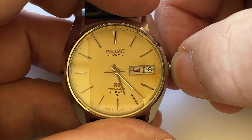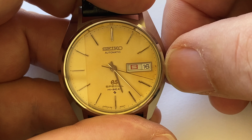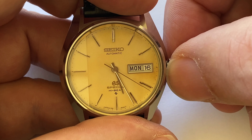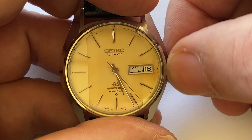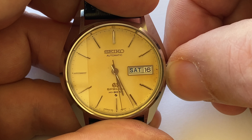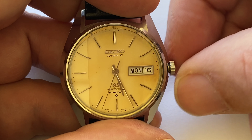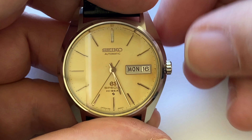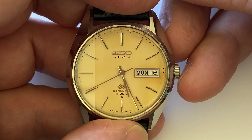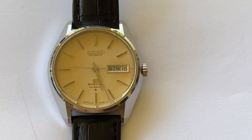It's quite nice because the weekdays are in black, then Saturday is in blue, and Sunday is in red — a nice little detail. There is one tiny spot on the dial near the center to highlight, but apart from that it's a very nice, even patina.